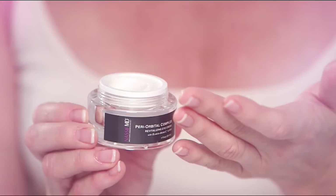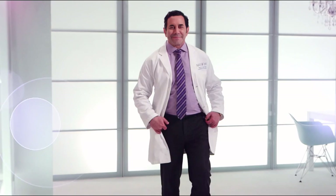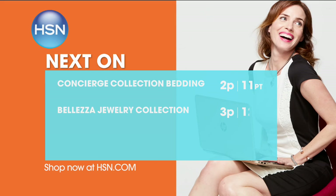Unfortunately, aging of the skin is inevitable. But I have good news — it's never too late to improve your skin. Nassif MD Skincare Bioclock Dermaceuticals will revitalize your skin. Renowned surgeon and star of E! Botched, Dr. Paul Nassif returns with his anti-aging skin care collection. Only on HSN.